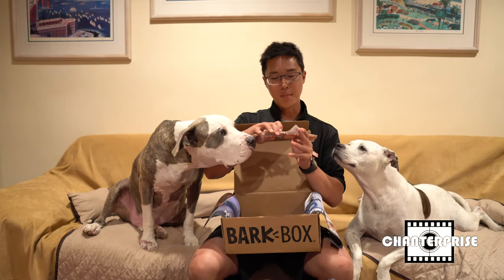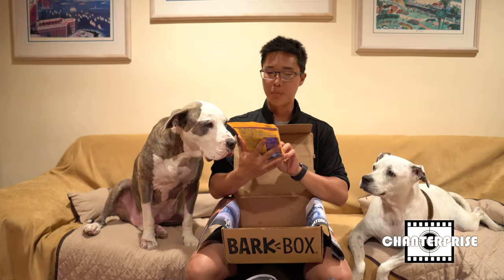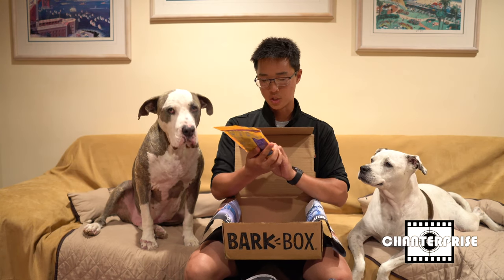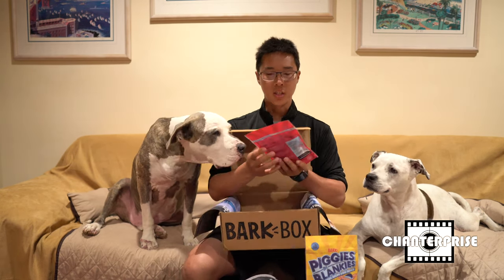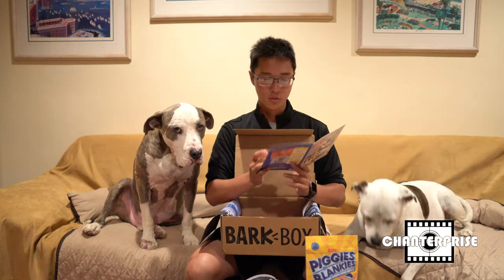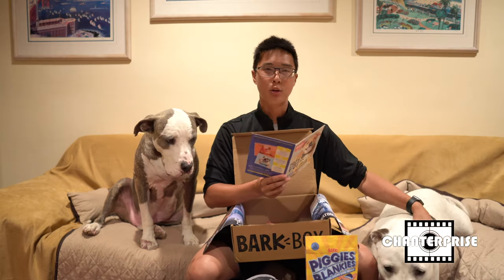As for the snacks, it's a Mad About Chew Pork Dog Treat, Piggies in Blankies, which is with chickpeas and kale. And the last thing is Piggy Puffs, pork recipe dog treats that are light and crunchy.